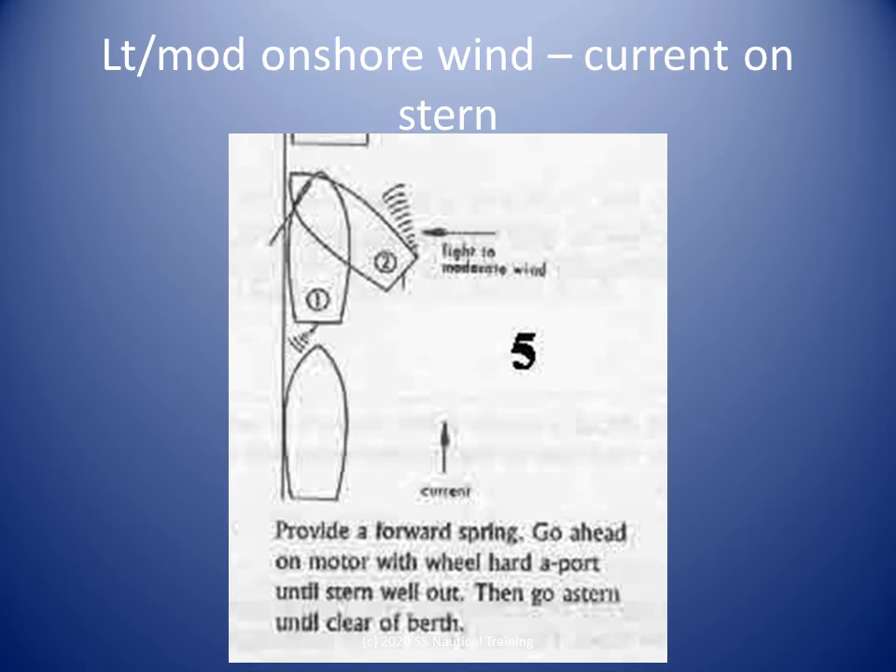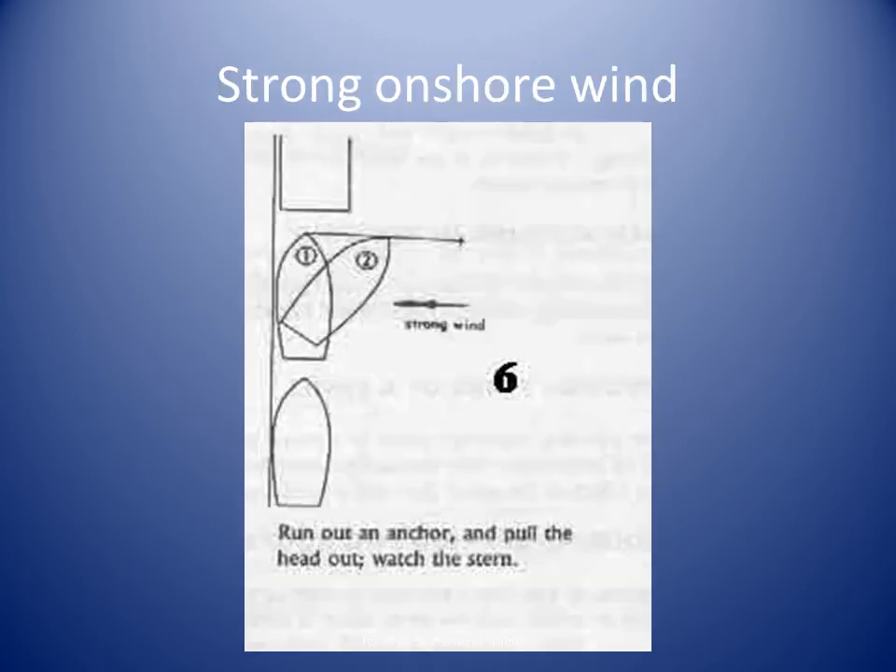When the stern is sufficiently clear, put the engine astern and back out of the berth. If strong onshore winds are forecast or anticipated, we can drop the anchor off the berth when we berth, then heave on it to pull the bow of the boat off the berth. When it is time to unberth, be sure to adequately fender the port side of the stern.